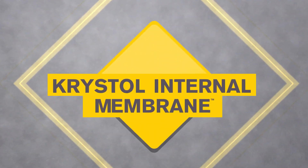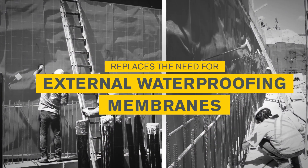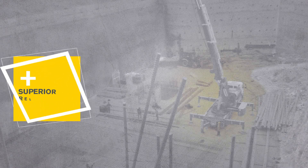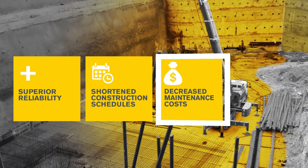CHEM, or Crystal Internal Membrane, completely replaces the need for surface-applied waterproofing membranes. It is added to the concrete at batching, making it invulnerable to the application errors, damage, and deterioration notorious of external membranes, providing superior reliability, shortened construction schedules, and decreased maintenance costs.